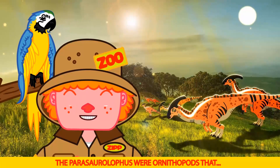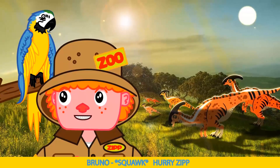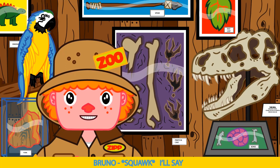The Parasaurolophus were ornithopods. Bro, he's here. He keeps finding us, Bruno. Bro, hurry, Zip. Wow, that's always scary, Bruno. I'll say.